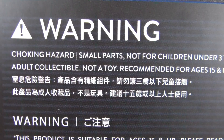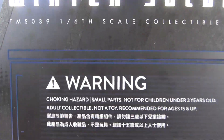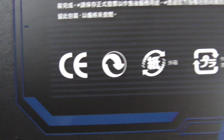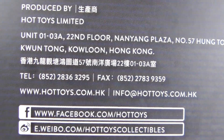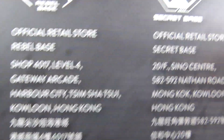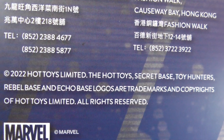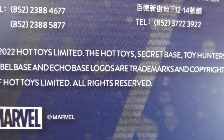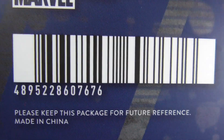Warning: choking hazard, small parts, not for children under three years old. Adult collectible, not a toy, recommended for ages 15 and up. So this is basically the long version of that in many different languages. Hot Toys, produced by Hot Toys — that's the address if you still haven't received yours, contact them on Facebook. Official retail store: Rebel Base in Hong Kong. 2022 Hot Toys Limited. Marvel trademark and the barcode. Please keep this packaging for future reference. Made in China. Right, are we ready?